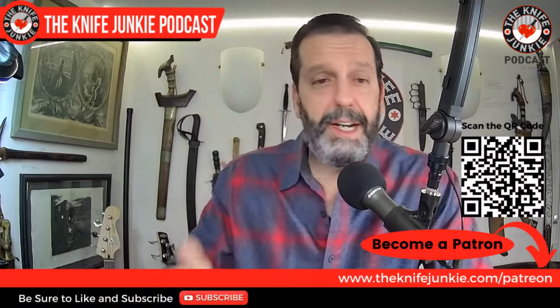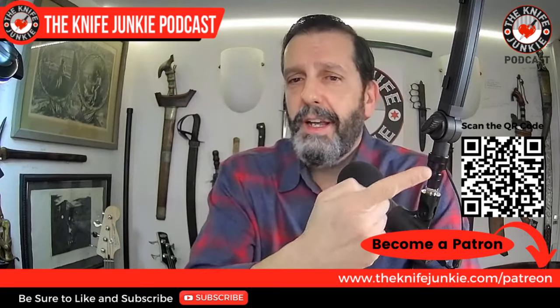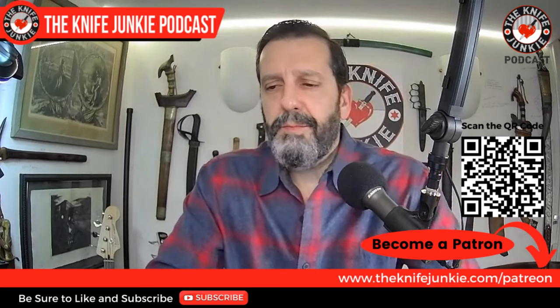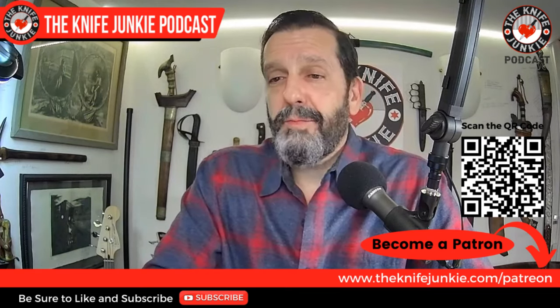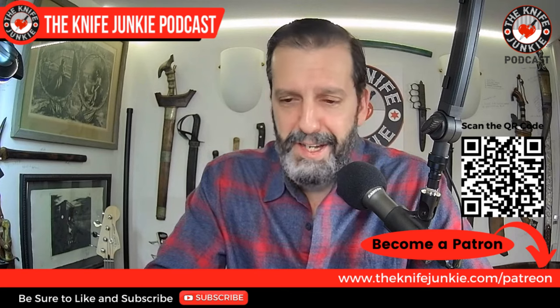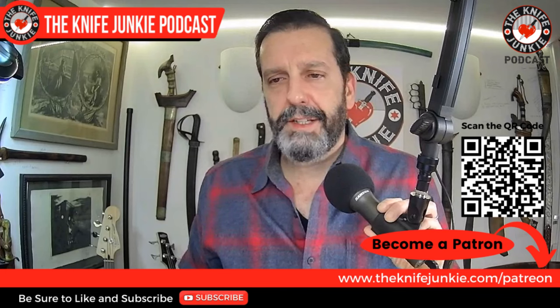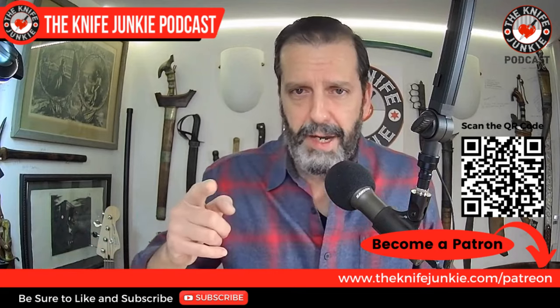Thank you for joining us for knife life news. Let's get to the state of the collection. I just want to say again, thank you for your support — thanks for the likes and comments, and for checking out Patreon at theknifejunkie.com/patreon. I'm very much looking forward to another great year, seeing what's coming next from the makers and the companies. I'm starting to see some of that drip out and it's very exciting. Still to come: we're going to take a look at some new Rosecraft knives and a Case right here on the Knife Junkie Podcast.